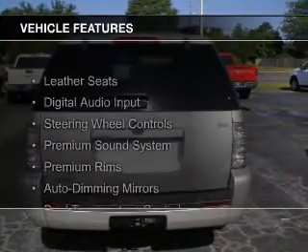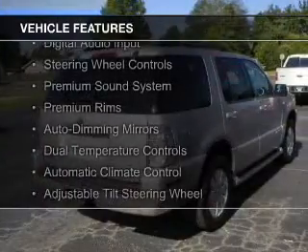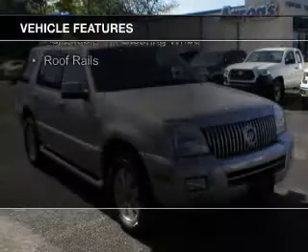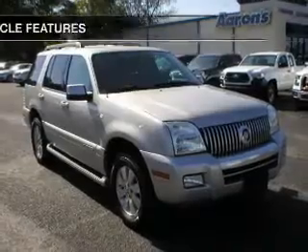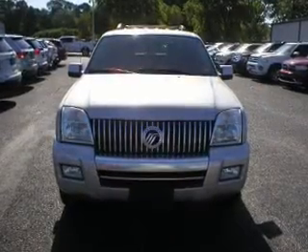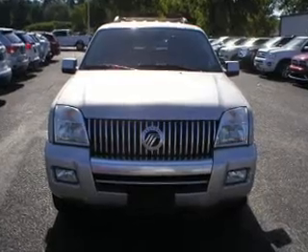The features include leather seats, digital audio input, steering wheel controls, a premium sound system, premium rims, auto-dimming mirrors, dual temperature controls, automatic climate control, an adjustable tilt steering wheel, and roof rails.